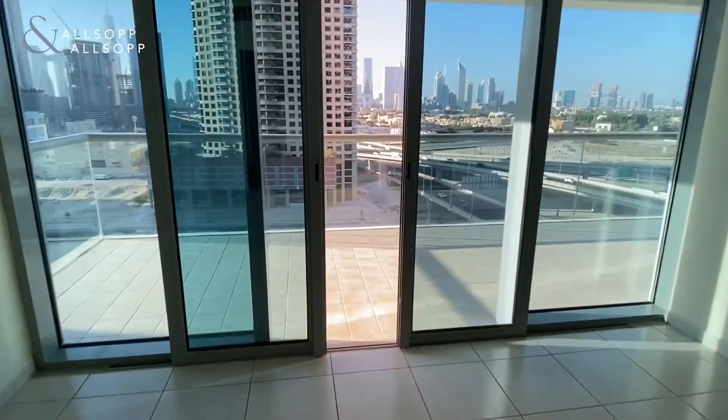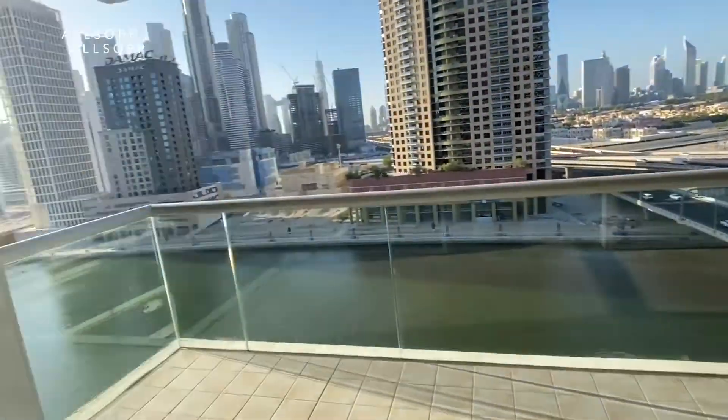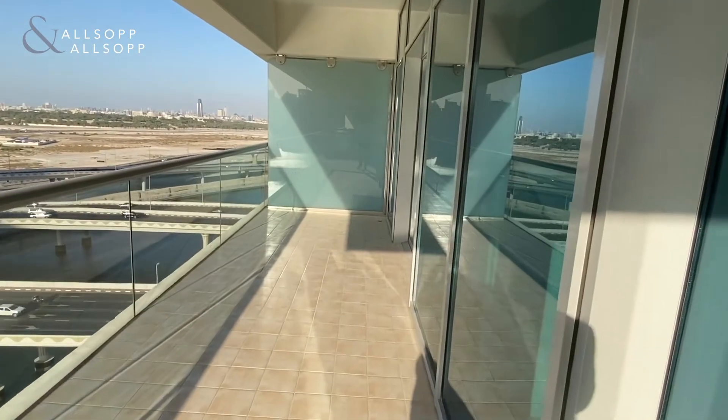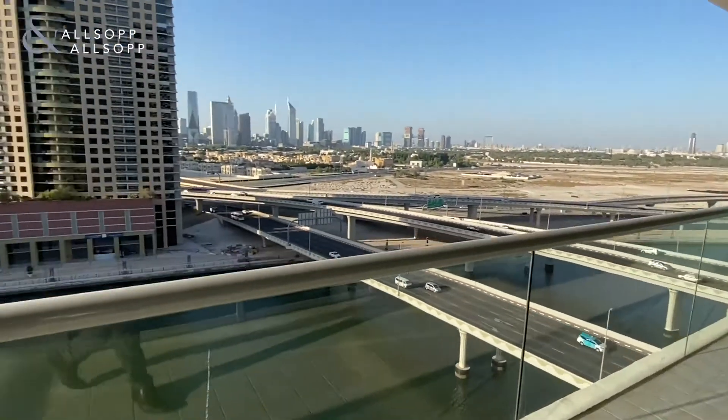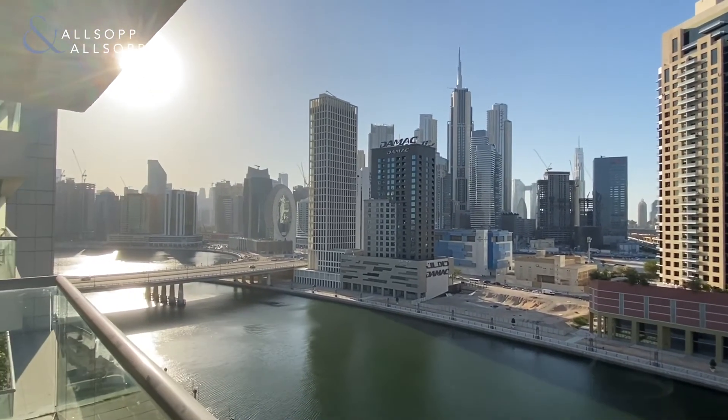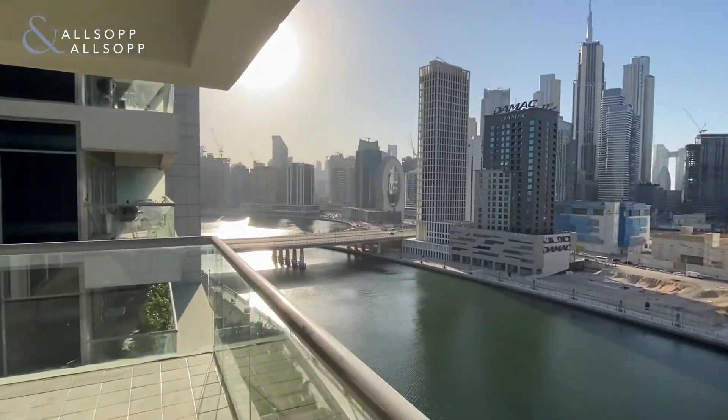Then we go on to the balcony, which is a very big size. You can get onto the balcony from the living area and also the bedroom. Views out into the canal, downtown, and Business Bay. Thank you for watching.